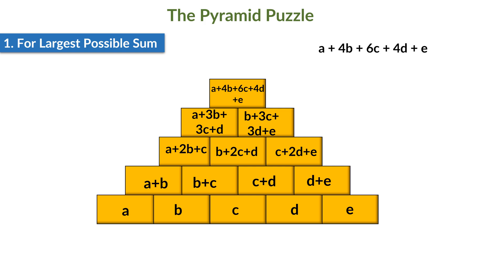Since we need this number to be the largest, we should try to replace the variables with numbers from 1 to 5 in such a way that the expression A plus 4B plus 6C plus 4D plus E becomes the largest possible. So, we'll find the term with the highest coefficient and replace the variable in that term with the largest number we have, that is with 5. Here, the term with the highest coefficient is 6C, so C should be replaced with 5.